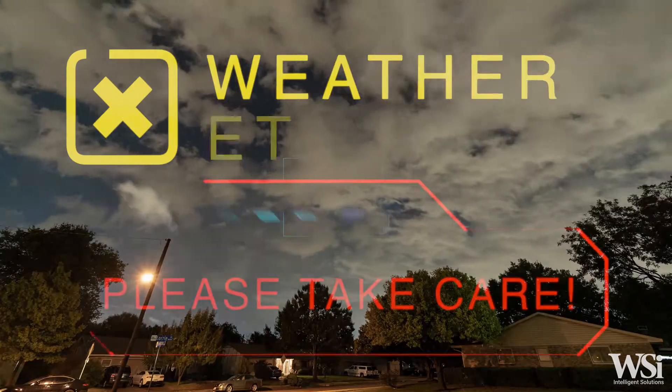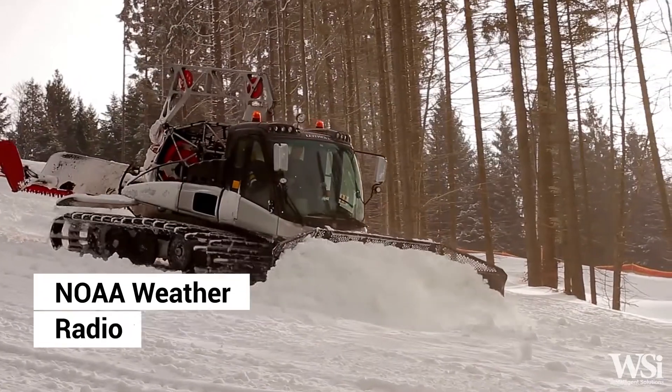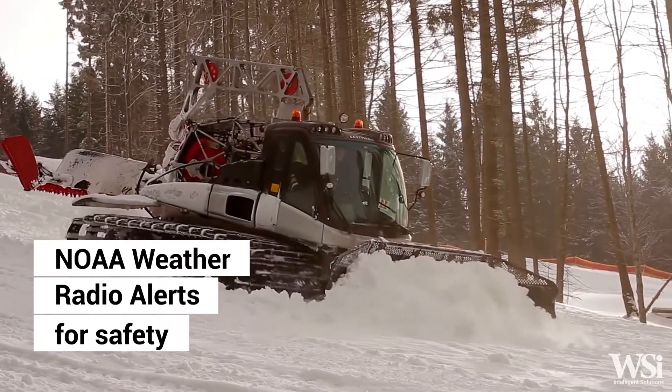Are you concerned about inclement weather? Select models in the RM Series offer NOAA weather radio alerts, ensuring better overall safety for your workforce.